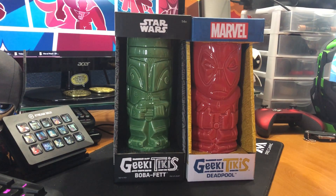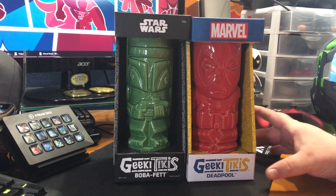What's happening everybody? JShockBlast here and check it out. We have Geeky Tikis. This is Star Wars Boba Fett and Deadpool from Marvel.